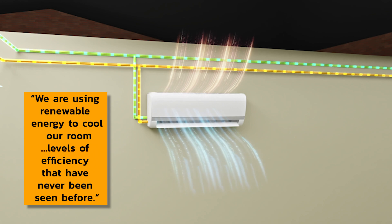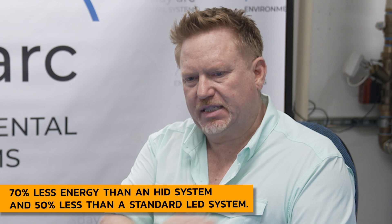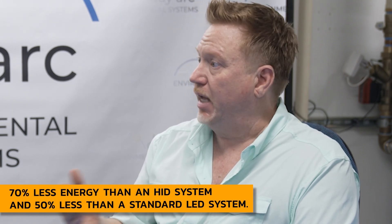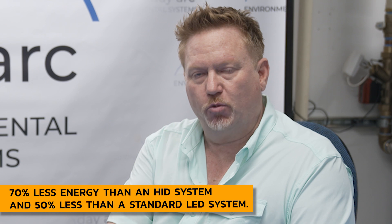Versus a standard HID system, we are 70% more efficient — we will knock 70% off your utility bill. Versus a standard LED system, we're 50% more efficient.